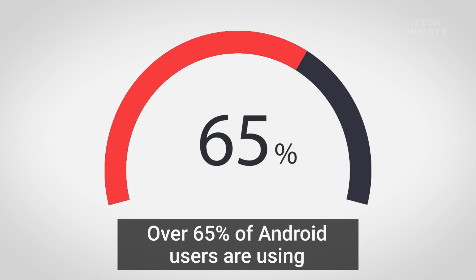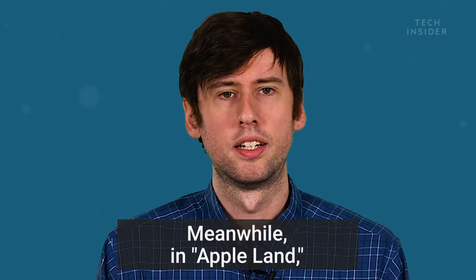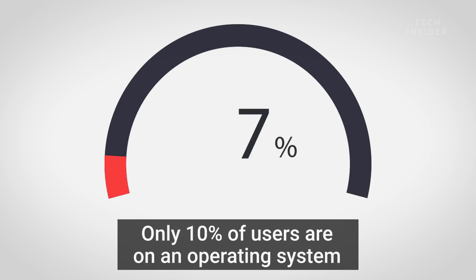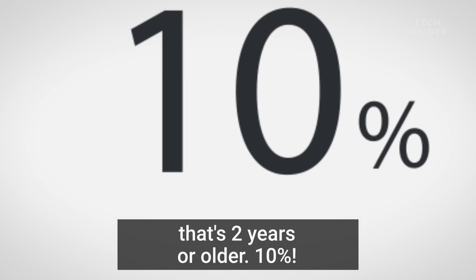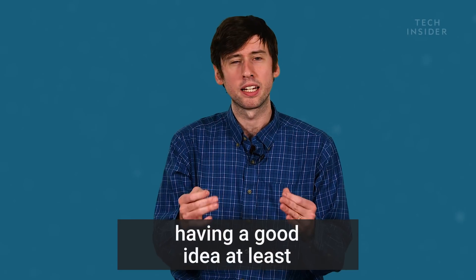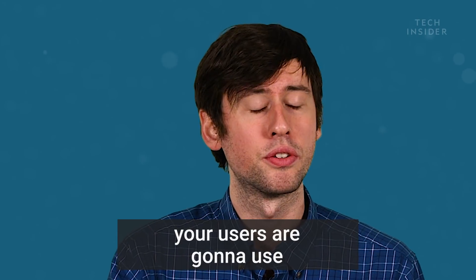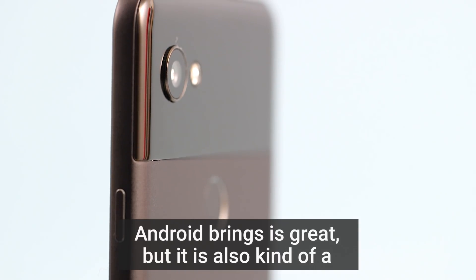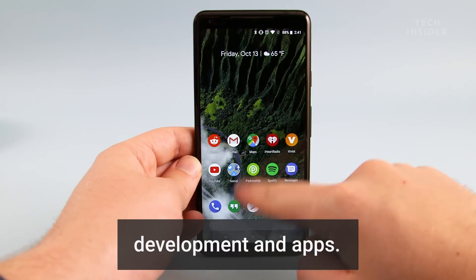Android developers have to think about what version of Android their users are running. Over 65% of Android users are using Android 6.0 Marshmallow and earlier — that's 2015 and earlier. Meanwhile, in Apple land, only 10% of users are on an operating system that's two years or older. For app developers, having a good idea of what operating system your users are going to use really helps. The choice of smartphones that Android brings is great, but it is also kind of a hindrance that affects app development.